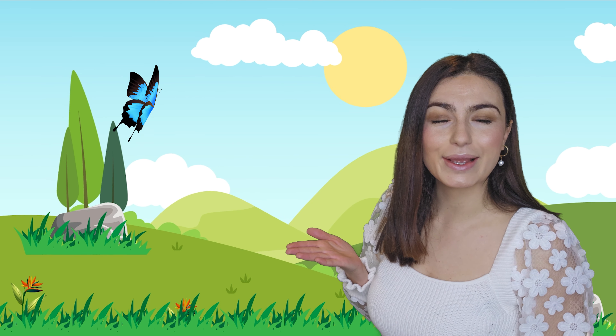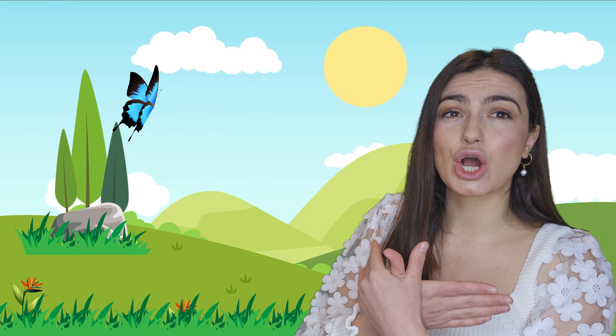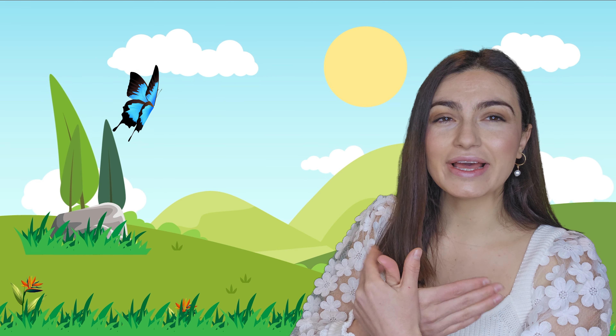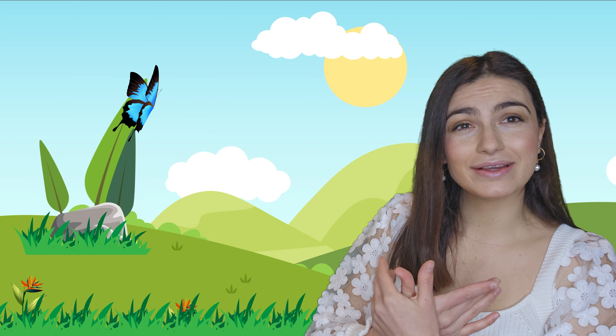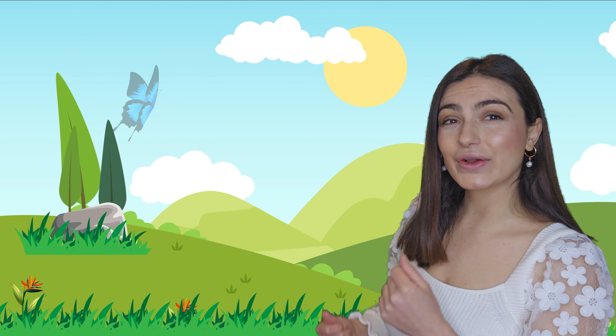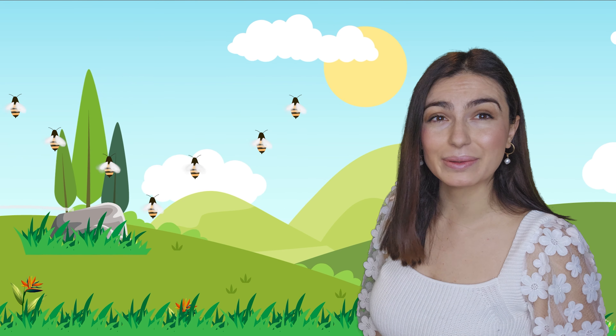A butterfly! Butterflies are so beautiful and colorful, aren't they lovely? Okay, let's keep on walking. Look, look — it's a bee! Oh, look up there, there's a bunch of bumblebees!